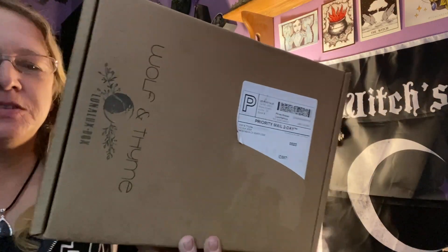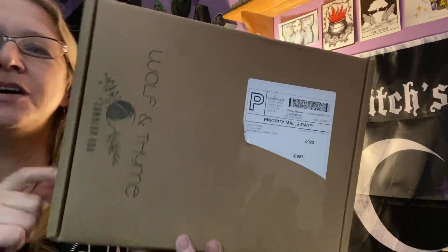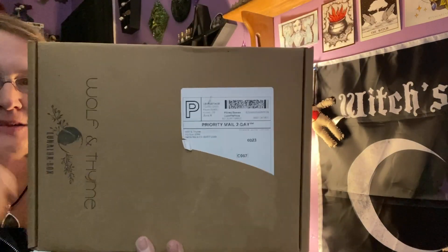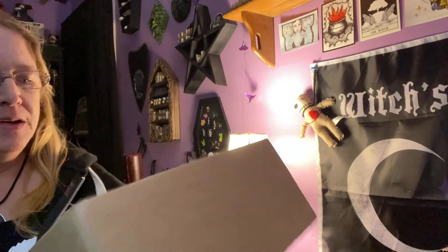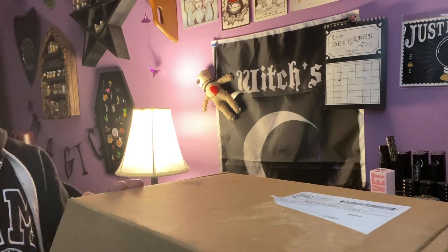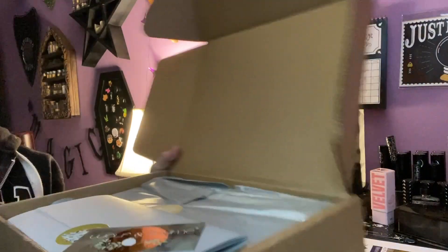Hi everyone, I'm Enchanted Moon and welcome to my channel. I got this in the mail today and I wanted to share it with you. It's the Wolf in Time Luna Luxe Box. This is my second time receiving this box — the first time I absolutely loved it. This is December's box and I'm super excited to share this with you guys.